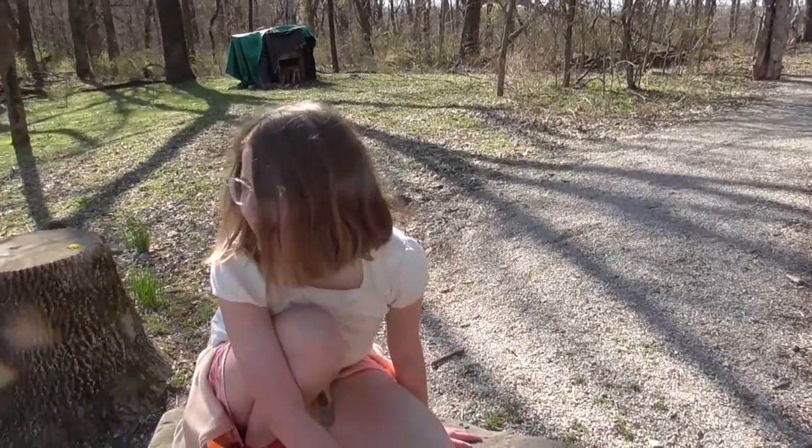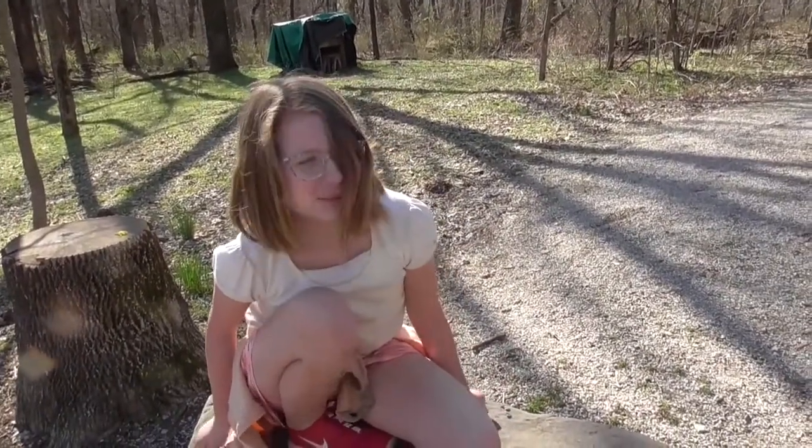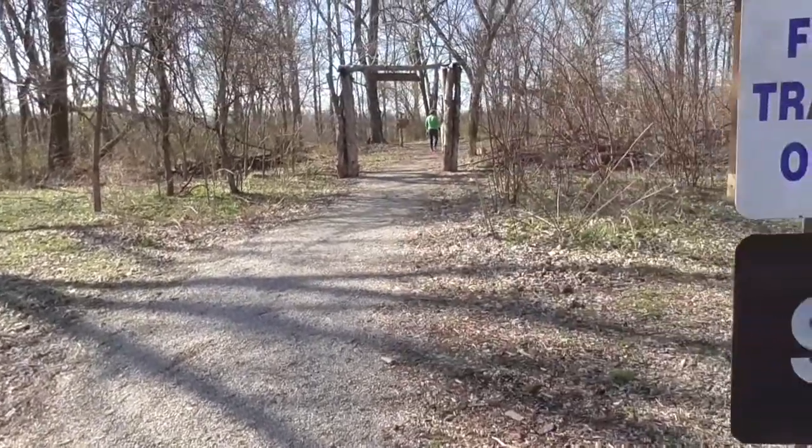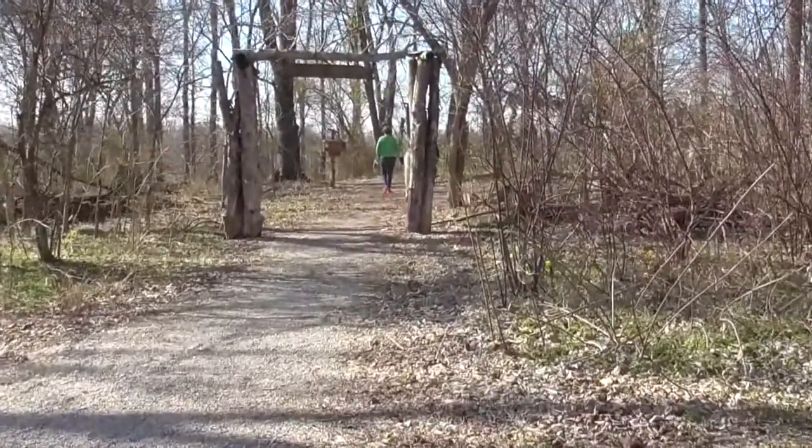Well, the gravel road — when I was on the gravel road, I was expecting bad, and when I saw the marsh, I was expecting really bad. This looks pretty good, though, right? Looks okay.